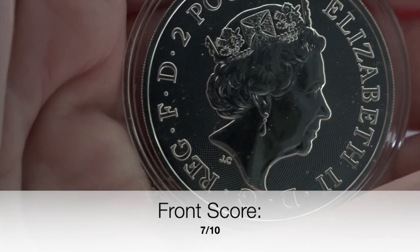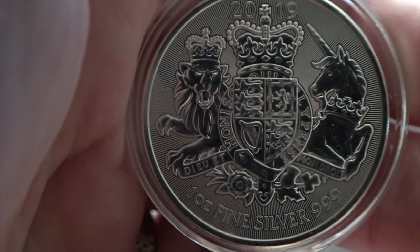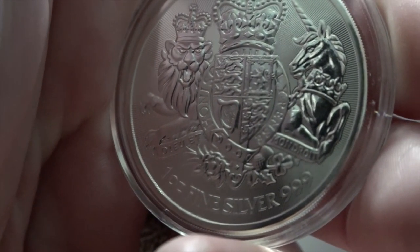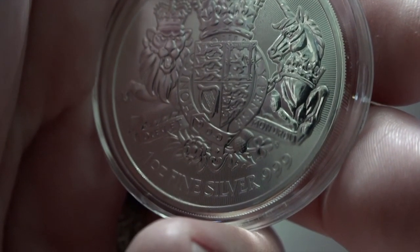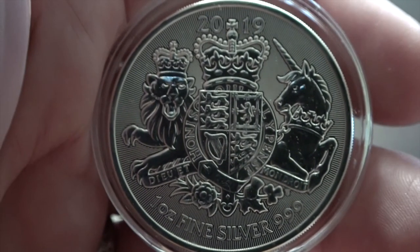The back of this coin is absolutely beautiful and balanced. There is not a shred of negative space, and we see the radiant beams in the background encompassing the royal arms in the foreground. I think this is beyond well done, and a staple of how you can make a statement with a coat of arms. I give that a ten.